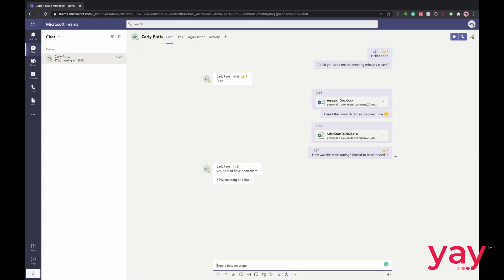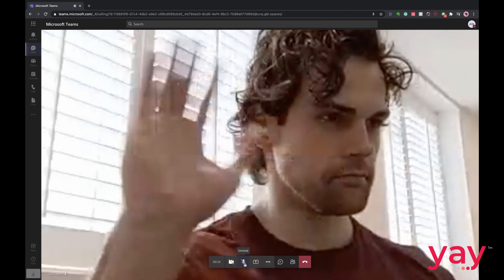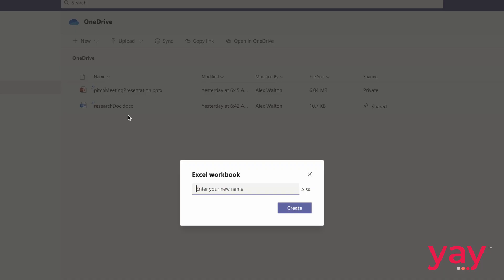It's got everything you'd need, including business instant messaging, secure file sharing, video conferencing, and tight integration with other Microsoft products and services.